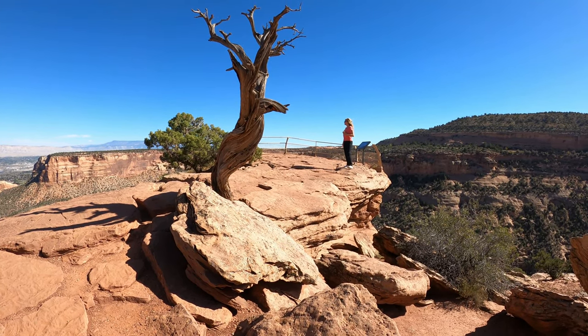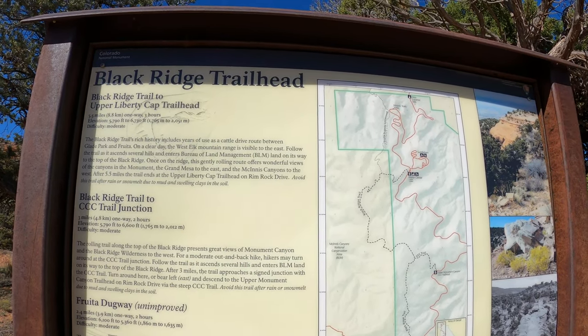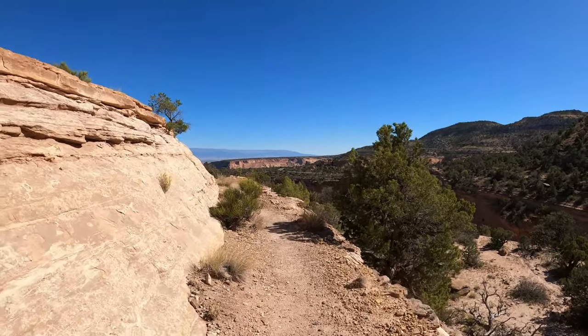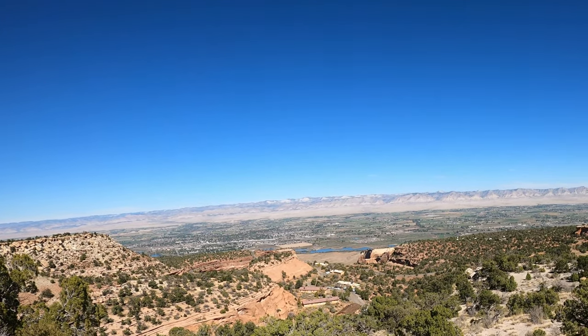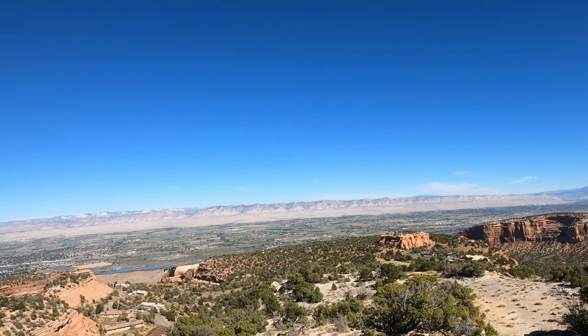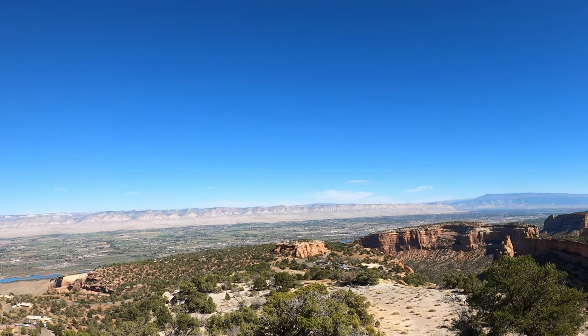We started up a few trails just to check them out. The first one was a couple miles up — it was the Black Ridge Trail — and we wanted to get a good panoramic view of the road below. We could see the visitor center, Fruita out in the distance, and Grand Junction. So we just had some epic views and wanted to get out and get some exercise before we embarked on the entire drive.